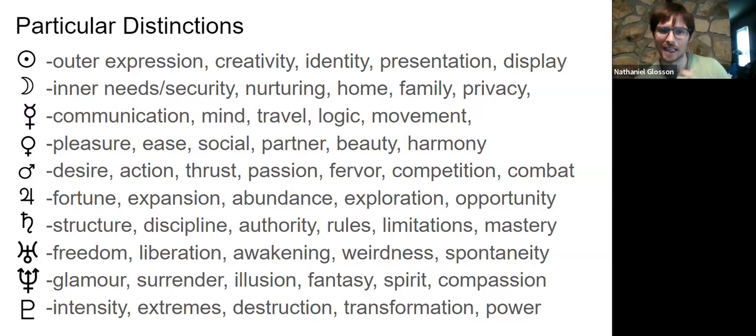Venus tells us all about our pleasure — things that feel pleasant and just feel good. It's the sense of ease, social things, anything that involves others in a harmonious way. It represents partnerships and those we partner ourselves with. It's the idea of beauty, grace, symmetry — things that flow together in harmony, that are reciprocal and cooperative.